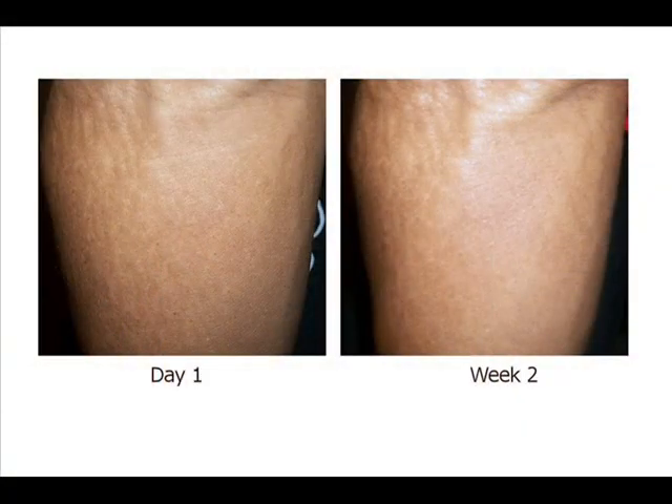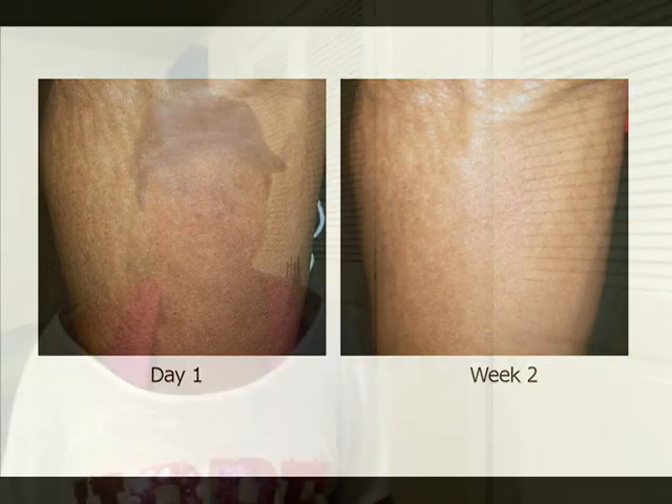This product said it would work on my old stretch marks and show a difference within two weeks. Here's a picture of my two-week results using this product. That's what my stretch marks looked like after two weeks of use.